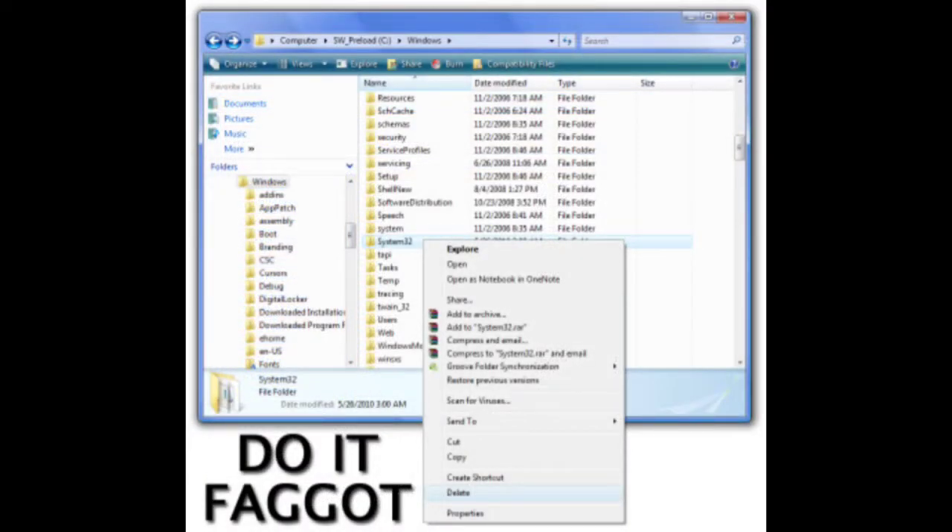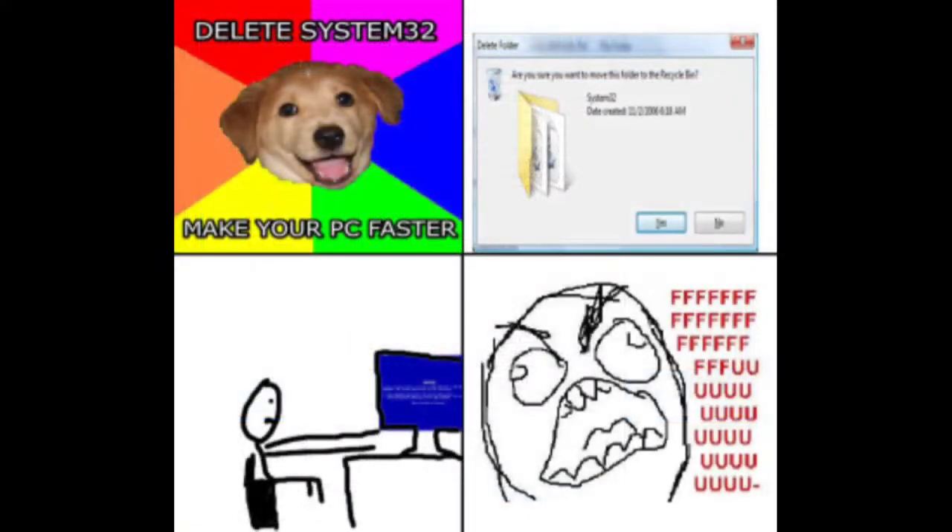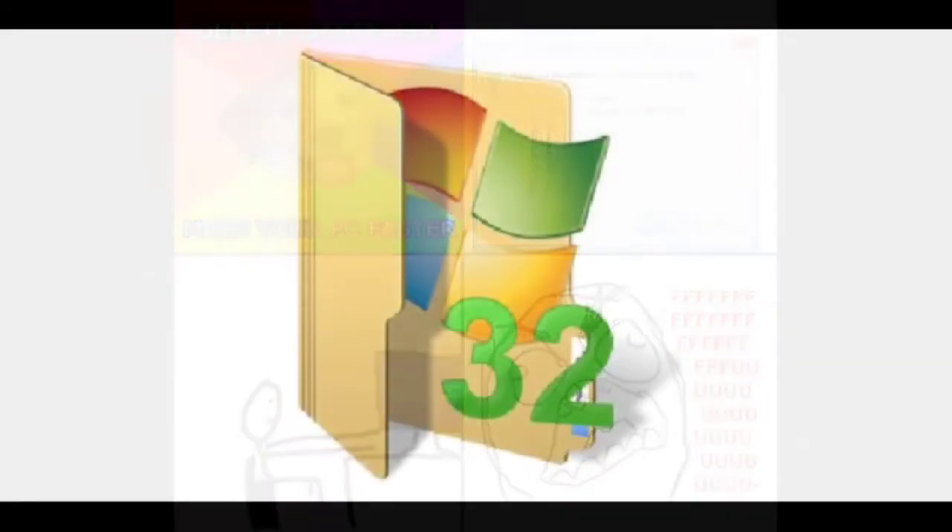If you actually did delete your System32 folder, this would break your Windows operating system and you'd need to reinstall Windows to get it working properly again.